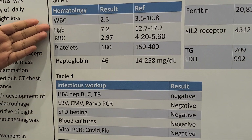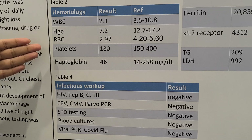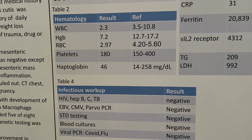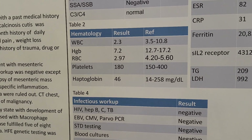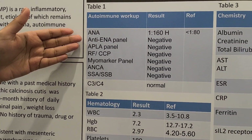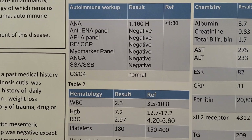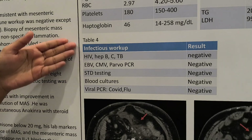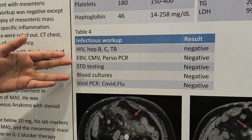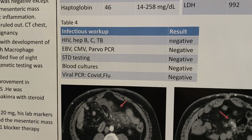He also has cytopenias, which includes low white cell counts and low hemoglobin with low RBCs. He was also seen by rheumatology and the workup for autoimmune diseases was mostly negative except for a non-specific positive ANA 1:216 homogeneous pattern. The infectious disease workup was very extensive and all came back negative.